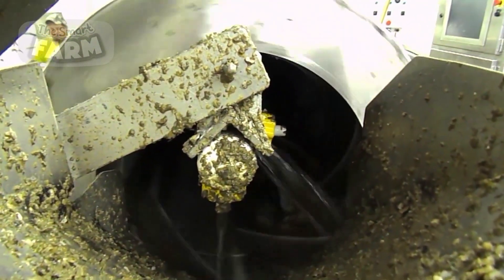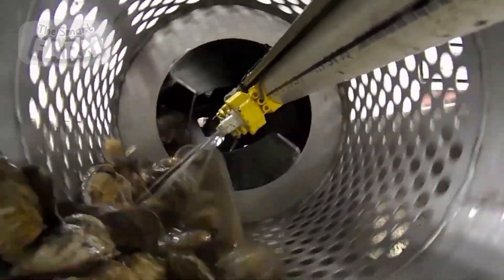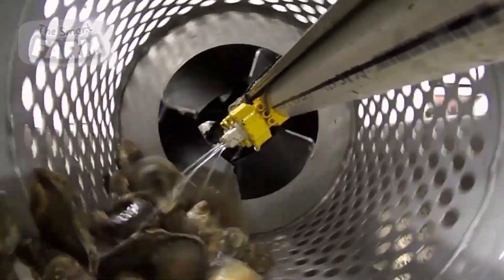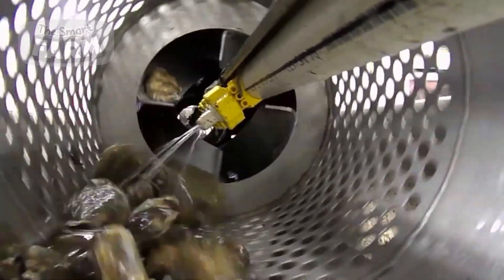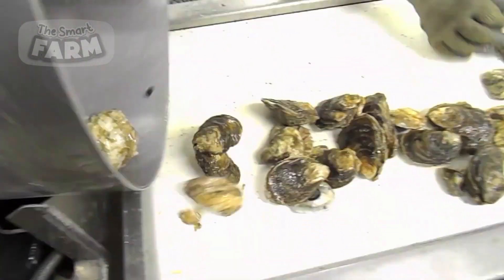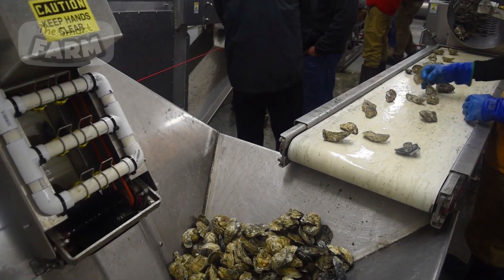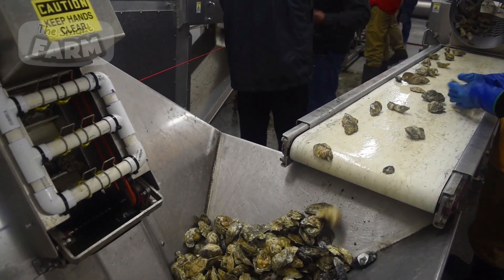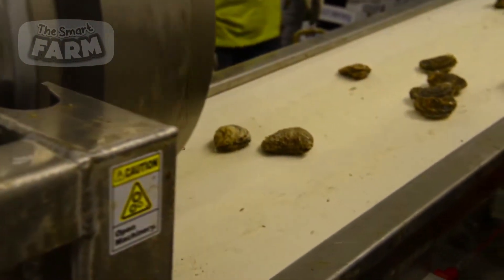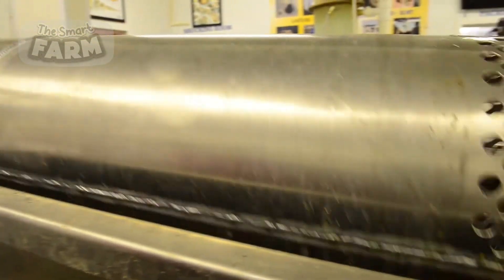The oysters enter the main washing chamber, which is the core component of the rotating washer. This chamber consists of a large cylindrical drum or barrel that rotates on its axis, often made of stainless steel or other durable materials. As the drum rotates, the oysters are gently tumbled and agitated, causing them to rub against each other and the interior walls, effectively dislodging dirt, mud, barnacles, and other debris from their shells.